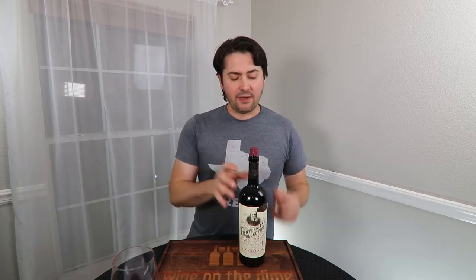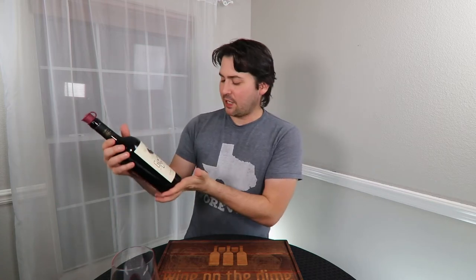Hey everyone, this is Stuart with Wine on the Dime, and my wife got me this bottle because she thought the label was interesting and she thought I might actually like it. It is the Gentleman's Collection, and at the bottom it says rule number one: language please. So in order to be a gentleman for the remainder of the video, I have to get this out of the way.